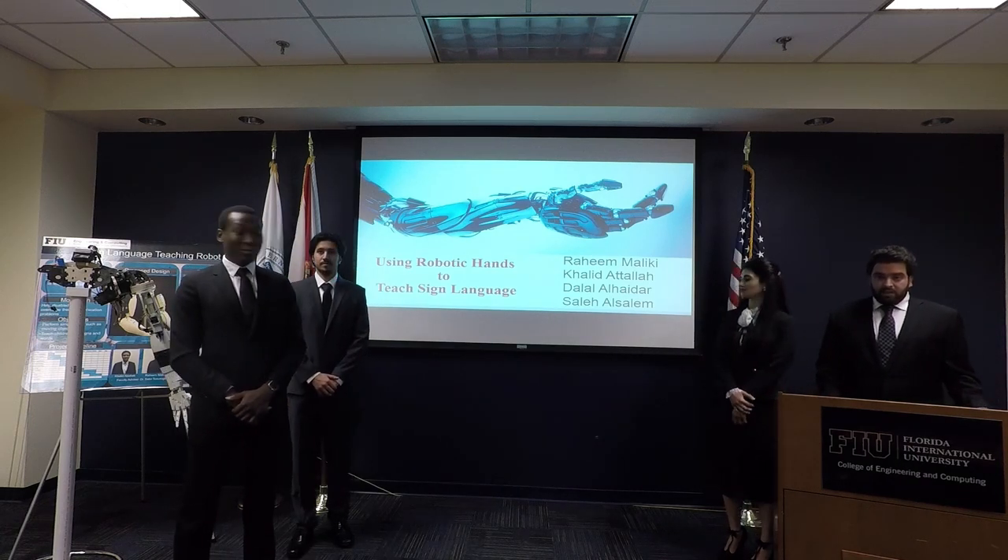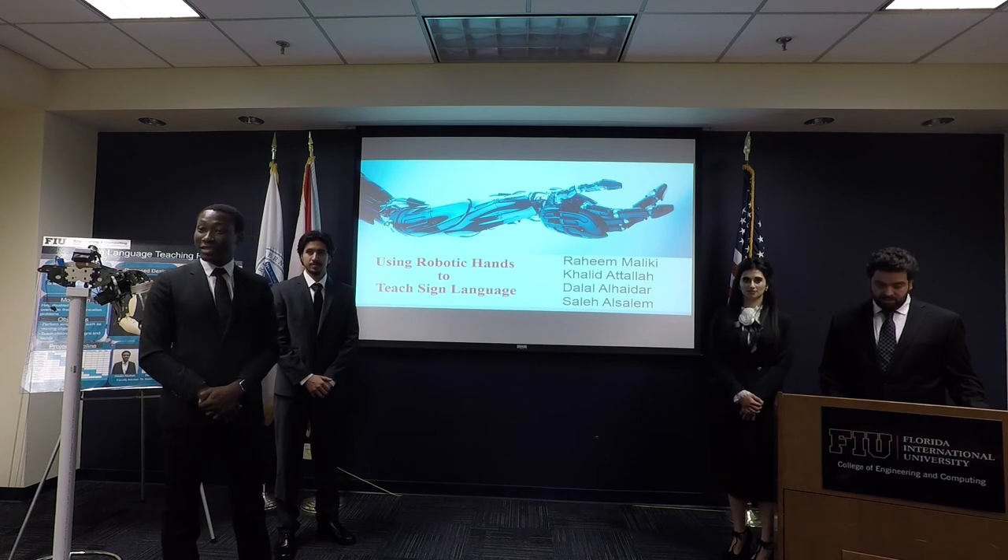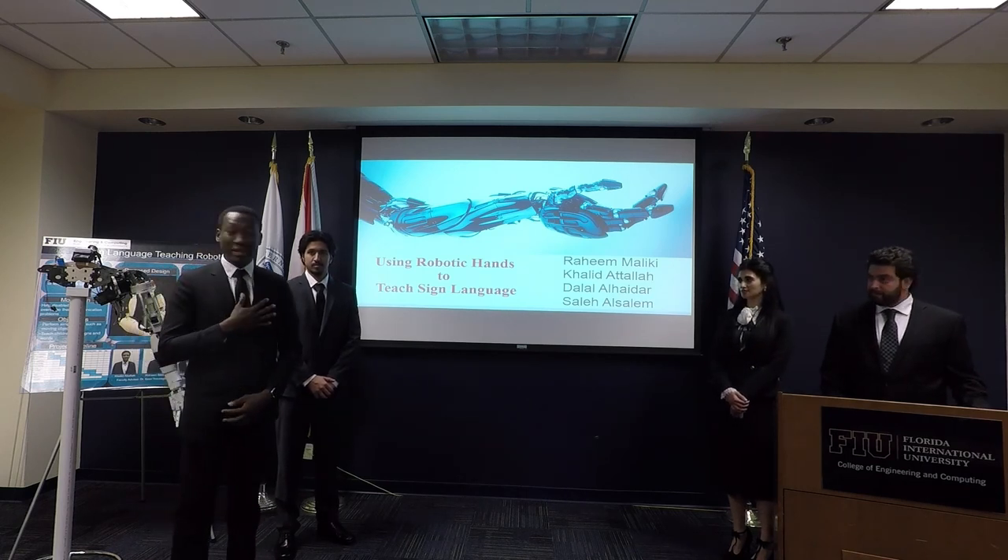Good afternoon, we're team 10. Tim is physically the judge of robotic and teaching standard book. My name is Raheem Maliki.